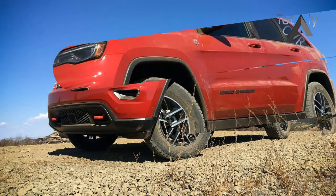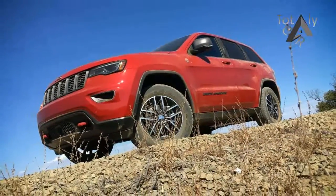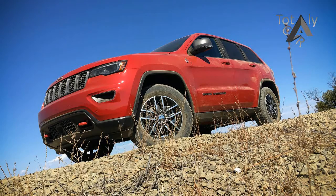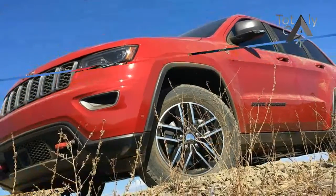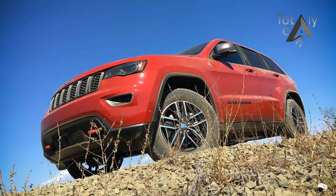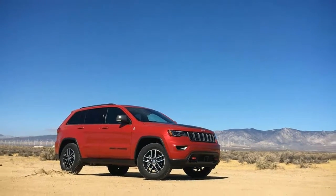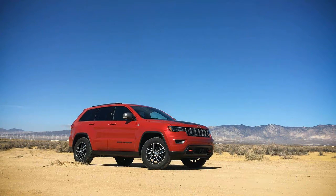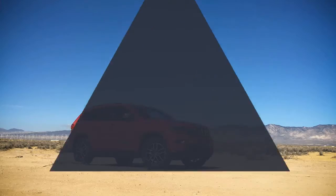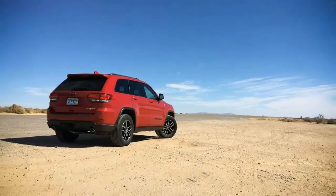The Jeep Grand Cherokee is pretty much tops among midsize SUVs when the road beneath isn't actually a road. That said, there's a difference between being capable of performing a task and being purpose-built to master it. And while every Wrangler is born to play in the dirt, none of the ten — yes, ten — different Grand Cherokee models offered for 2016 were configured specifically for the activity upon which Jeep built its brand.